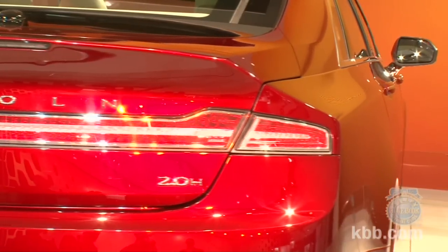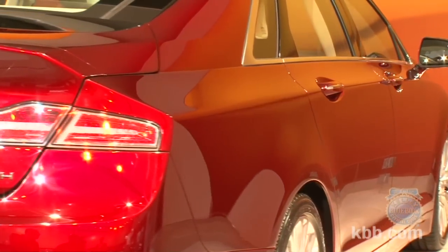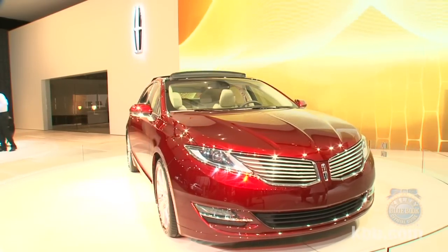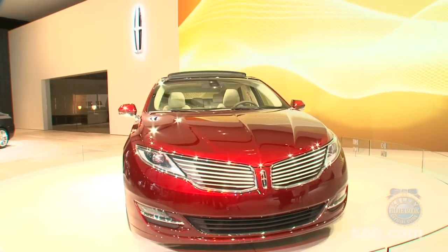We'll need some quality one-on-one time to really judge, but based on first impressions, Lincoln may have a winner on their hands. Pricing details for the 2013 Lincoln MKZ will be revealed closer to its on-sale date later this year. Be sure to keep it right here for more KBB coverage of the 2012 New York Auto Show.